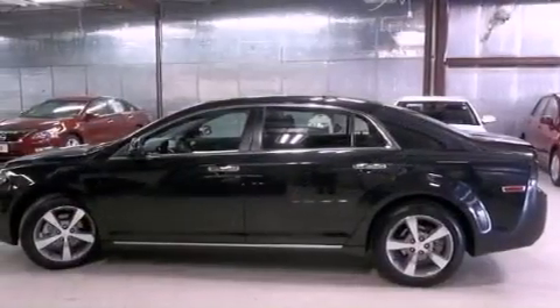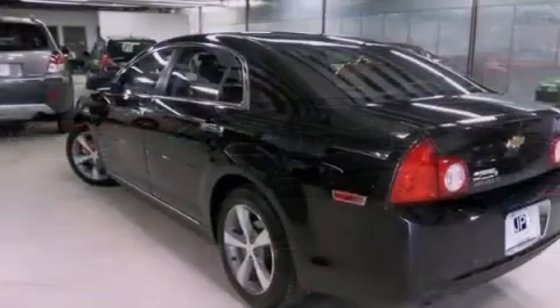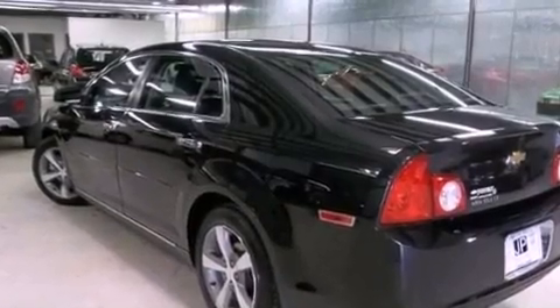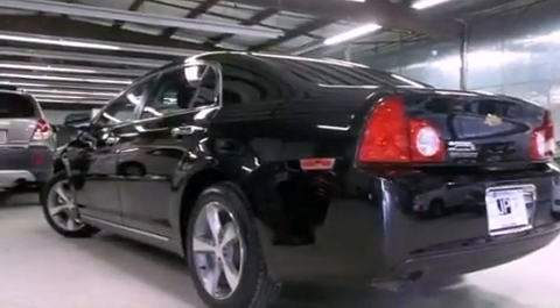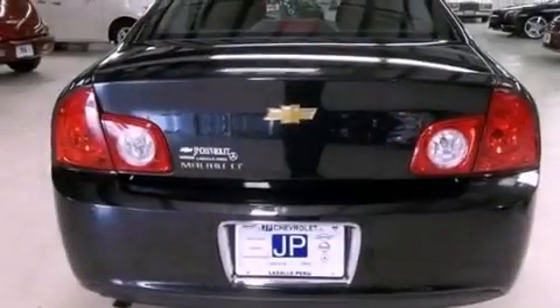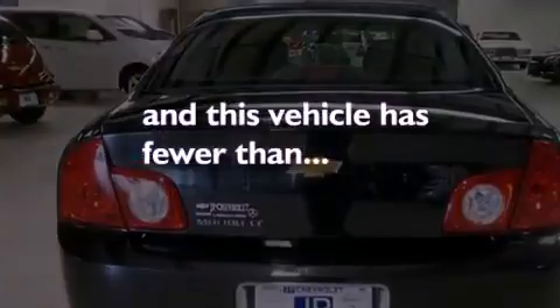The following features are also included: air conditioning, cruise control, steering wheel mounted controls, a passenger side vanity mirror, an engine immobilizer theft deterrent system, an anti-lock braking system, rear curtain airbags, latch ready child seat anchors, full power accessories, and this vehicle has less than 16,000 miles.